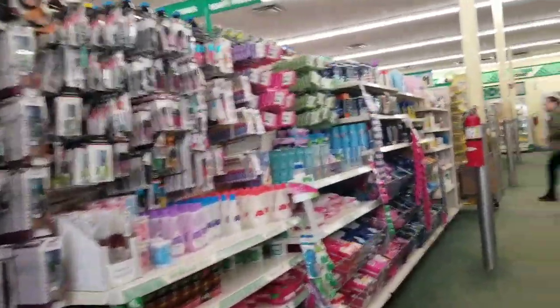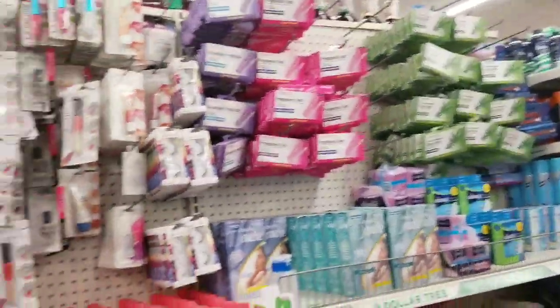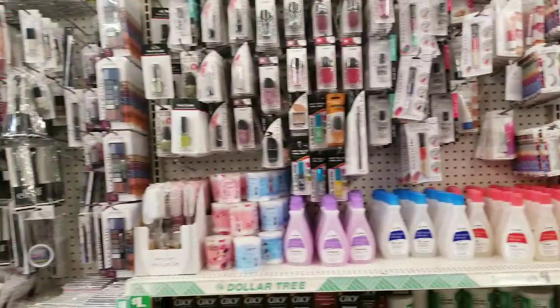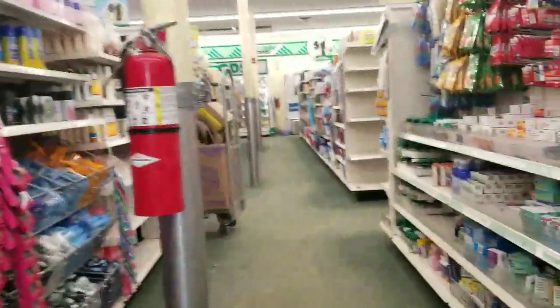I'm looking for new nails because I wanted to do a nail giveaway, but I've been looking for like two months and I can't find new nails. We'll have to keep waiting.